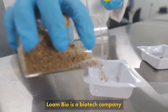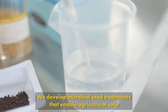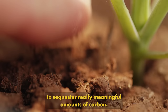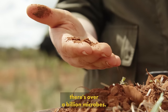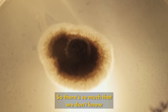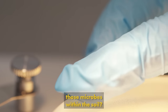Lone Bio is a biotech company that works at the intersection between agriculture, microbial science and climate change. We develop microbial seed treatments that enable our agricultural soils to sequester really meaningful amounts of carbon. In a handful of soil there's over a billion microbes. The microbial world is relatively unexplored, so there's so much that we don't know, and what we're doing at Lone Bio is really starting to unpick what's the role of each of those microbes within the soil.